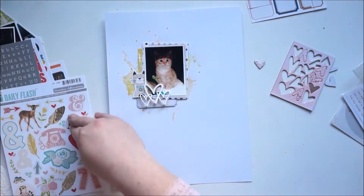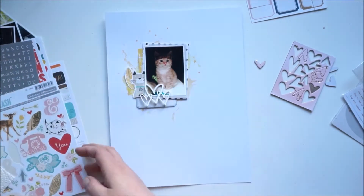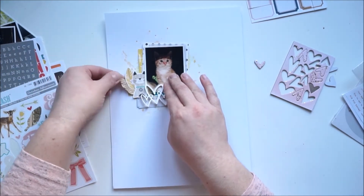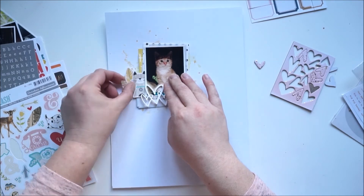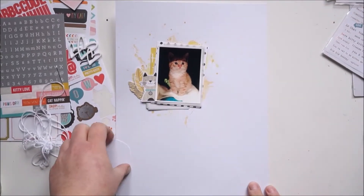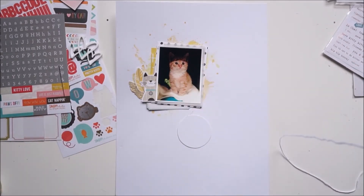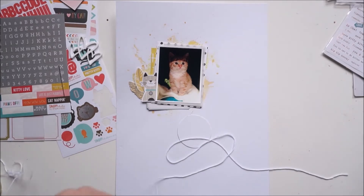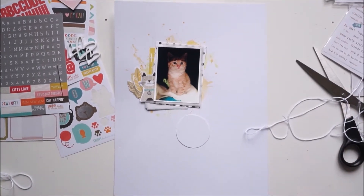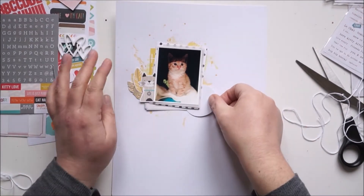That is a set from October Afternoon from the Daily Flash. I wanted to use that little kitty but that was not working, so I'm grabbing two from the feathers — one is in yellow and the other one is a newspaper print. The next day the light was too bad so I needed to stop.